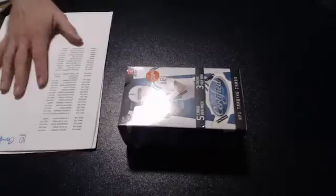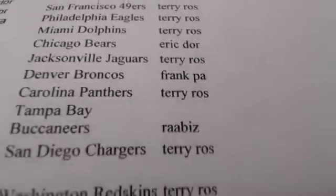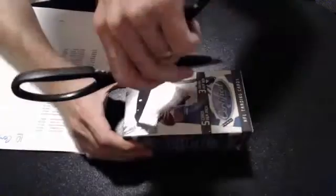All right, here we are at the 2010 Certified mini break. This is a Terry box, and a couple other guys in here with him. We got a big package coming out to you Terry tomorrow.